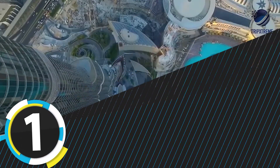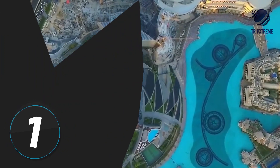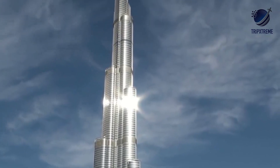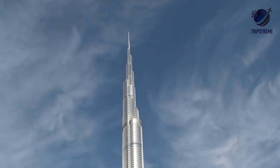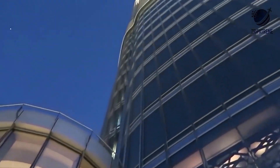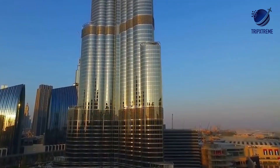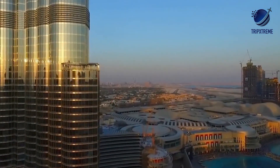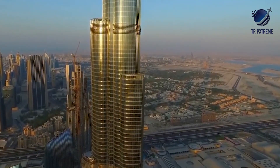Number 1: Burj Khalifa. The world's tallest building at a lofty 2,722 feet, Burj Khalifa has become synonymous with Dubai's growth and grandeur. Since completion in 2010, this cloud-piercing structure has become the centrepiece of Dubai, housing the ultra-luxe Armani Hotel, residential units, restaurants and bars, as well as the At the Top Burj Khalifa sky experience, taking visitors to the 148th floor for jaw-dropping views of Dubai.